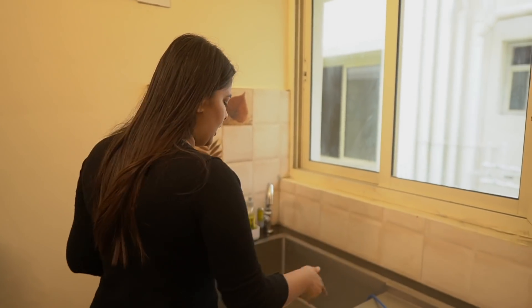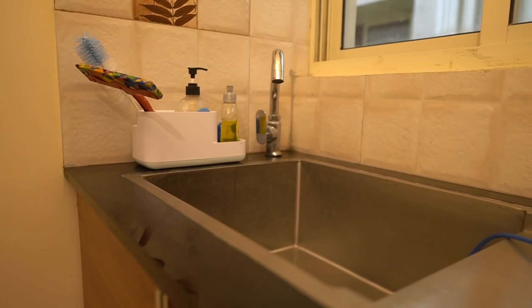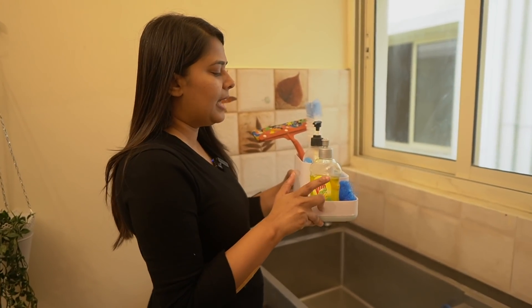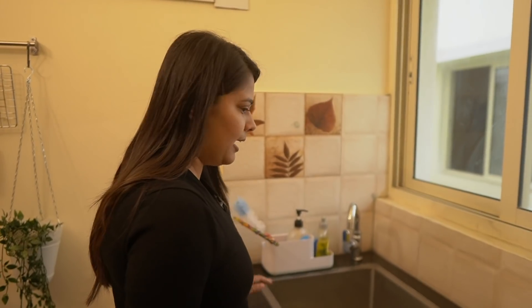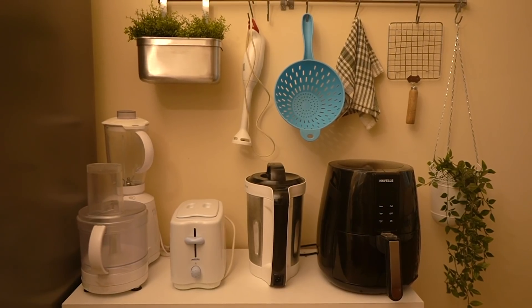The sink area has a handy little organizer which holds my Vim liquid, hand wash, and everything I need for cleaning dishes. I try to keep this area very clean because it's the one part of the kitchen that can make the whole kitchen look really messy if it isn't.